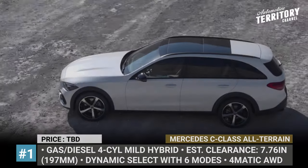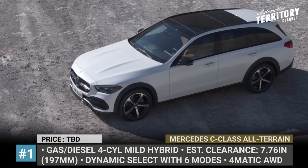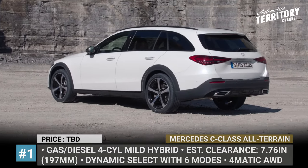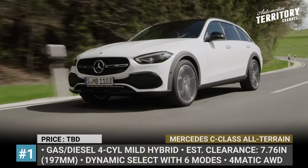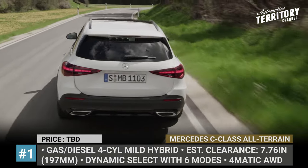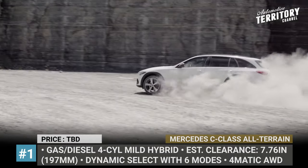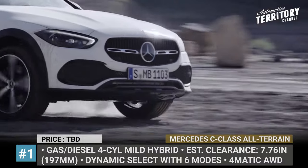Mercedes-Benz C-Class All-Terrain. This is the first all-terrain member of the C-Class family, introduced as part of the 5th generation overhaul. It has slightly beefier dimensions than a regular C-Class wagon and adds around 1.6 inches of ground clearance, offering a total of 7.76 inches. In terms of exterior design, the model is distinguished by a new front bumper.